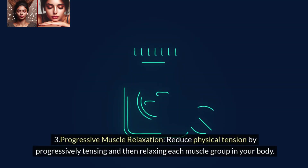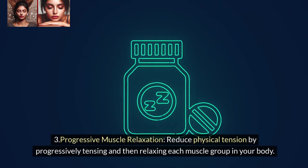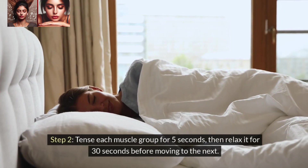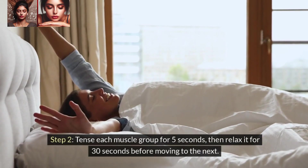3. Progressive Muscle Relaxation. Reduce physical tension by progressively tensing and then relaxing each muscle group in your body. Step 1: Start at your toes and work your way up to your head. Step 2: Tense each muscle group for 5 seconds, then relax it for 30 seconds before moving to the next.